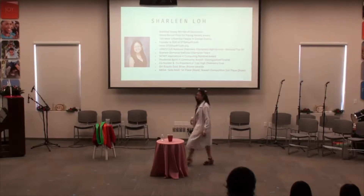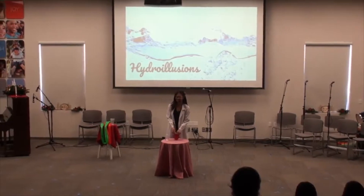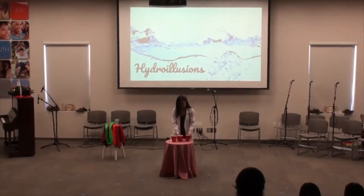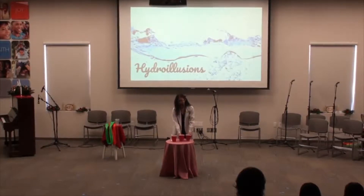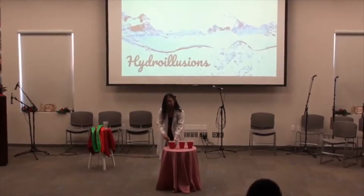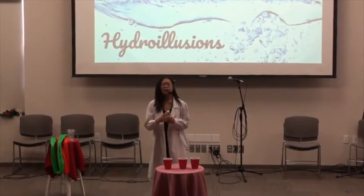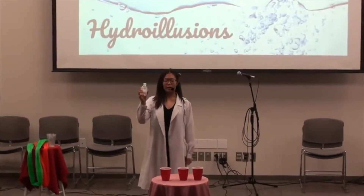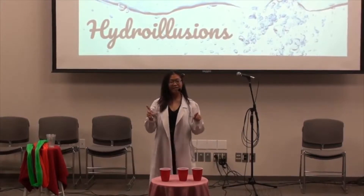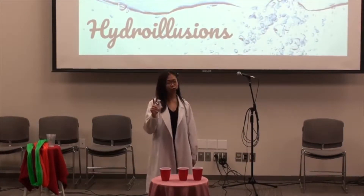Over here, I have my very first demonstration for you guys. It's called Hydro Illusion. I have three red solo cups — one, two, and three — over here. I also have a water bottle with just normal regular tap water. What I'm going to do is pour this water into one of these three cups, shuffle it, and you guys are going to keep your eye on that cup. After I'm done shuffling, you'll tell me where the water is.